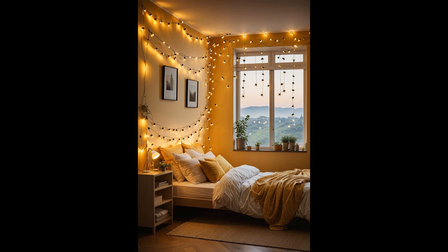Perfect for both reading under the covers and hosting dreamy sleepovers, they're a buzz-worthy addition, sure to light up faces.